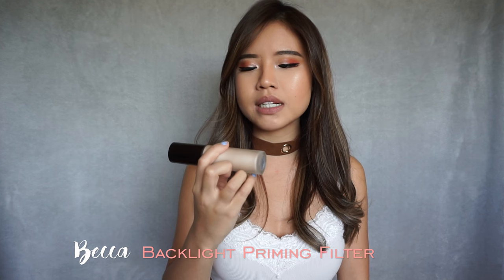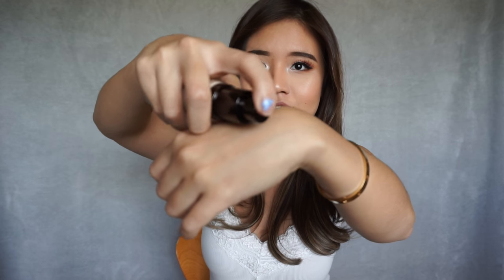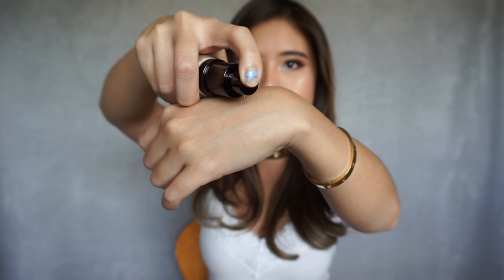Moving on to makeup products. This is a primer from Becca — the Backlight Priming Filter. I've been very afraid to pick it up because I have oily skin, but it makes my skin look luminous without looking oily. It's really pretty on the skin. I feel like it has a really pearlescent, subtle glow. If I just put it on my hand right now, you guys can actually see how pearlescent it looks.